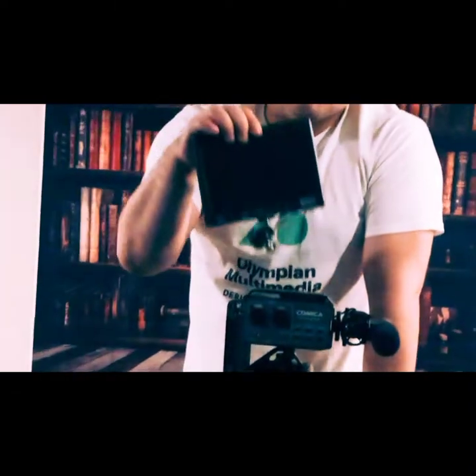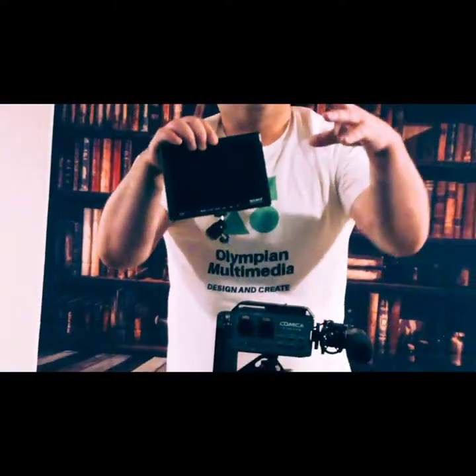Something else that might help you out is getting what is called a field monitor. These are super helpful because they put your whole video frame onto a bigger screen so you don't have to rely on the device screen, which is usually smaller. It gives you more field of view and allows you to encompass everything within your shot, so you have a lot more clarity and understanding of the scene you're trying to film.